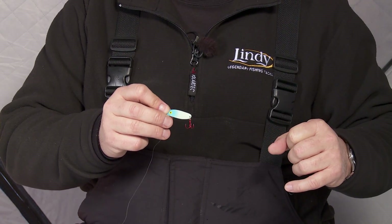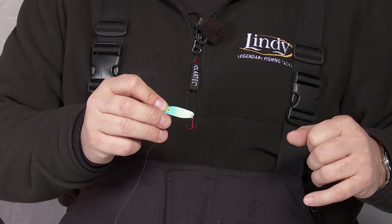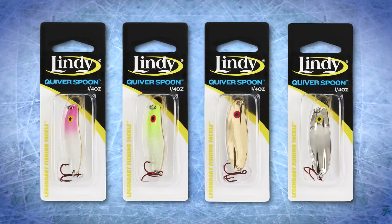What makes this spoon so good is its action — it's got this lightweight fluttering action because it's made out of tin. You can also get it in all these great glow colors. This is the blue glow, but you can get pink glow, chartreuse glow, and the metallics. Every one of these is metallic on the back, and to me that makes a huge difference.